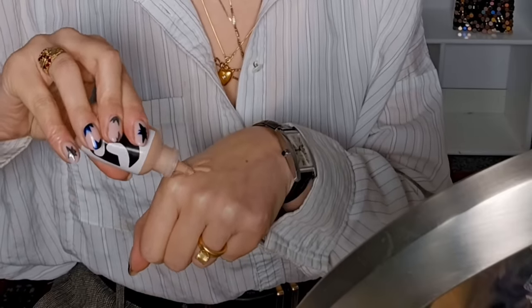Then Glossier — this is the Perfecting Skin Tint — and I'm using this because I want to go for a bit of an eye and a lip. I'm wearing quite a long and elegant dress and I feel like I need to make an effort, so I want the skin to be soft. If everything else is going to be strong, otherwise it's just going to be a lot of a look.